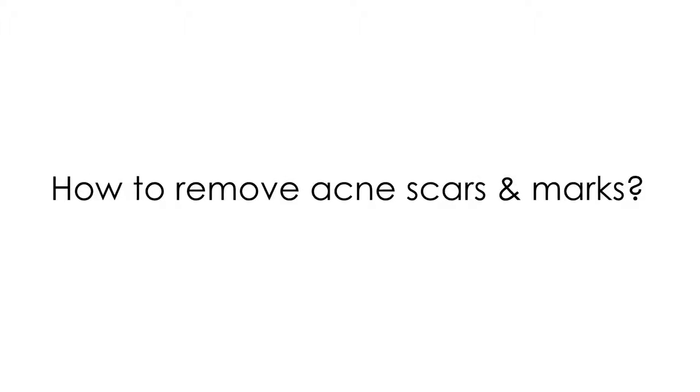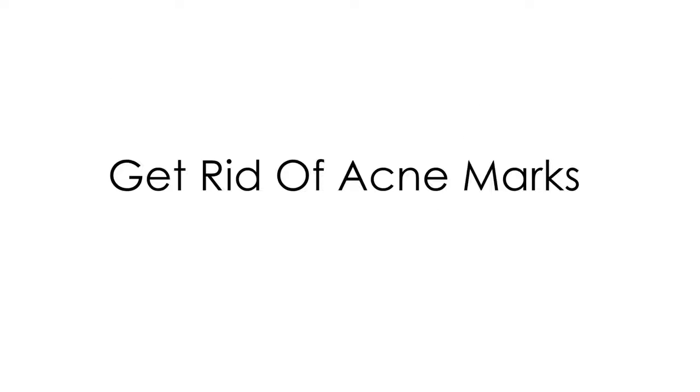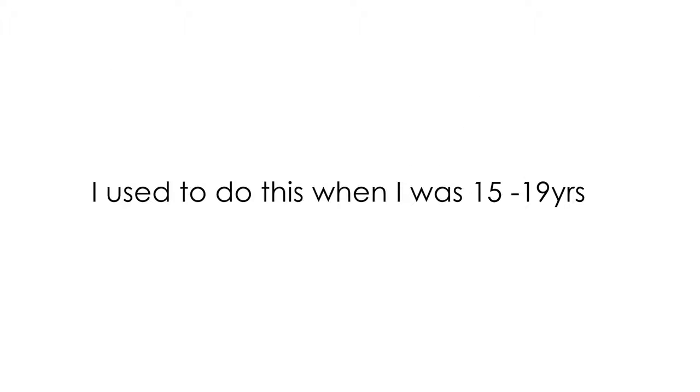Hello everybody, this is Deepa. Welcome back to my channel. Today I'm here with the most highly requested video of all time — how to get rid of acne scars and marks. There are a lot of ways to remove acne scars and marks, but today I will be talking about the easiest ones, which are home remedies. There are three different at-home remedies that you can try.